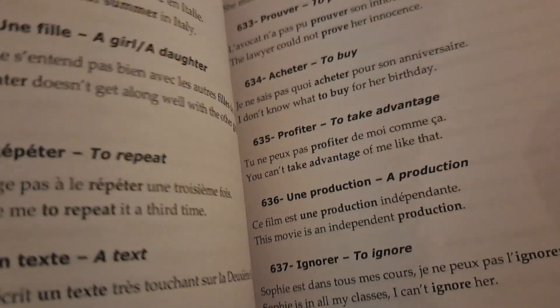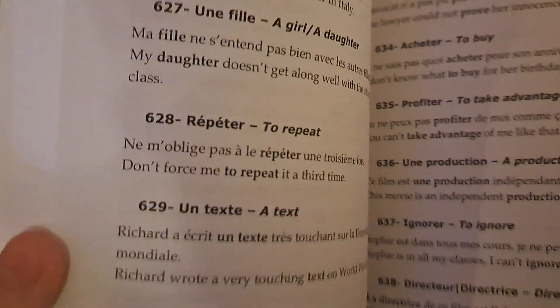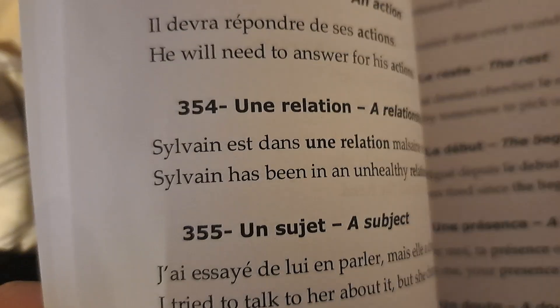Here's the French words and context, for example. Since I am learning French, not as much of a priority as Japanese, Russian, or Spanish, but luckily French is pretty familiar.